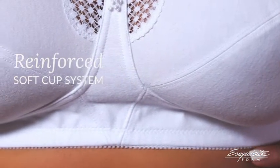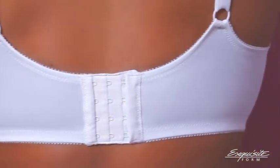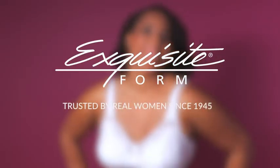while the reinforced soft cup system will keep you supported all day long. Keep doing the amazing things you do in comfort with the Fully Cotton Soft Cup Bra with Lace. Only from Exquisite Form.